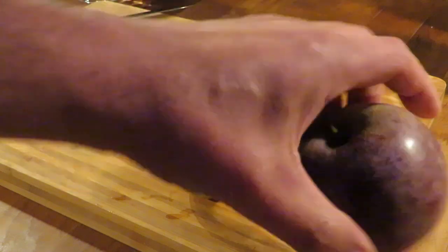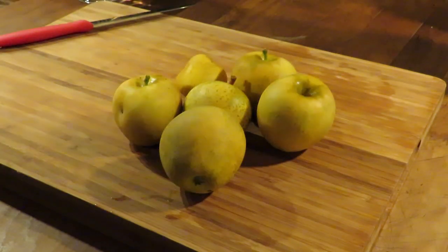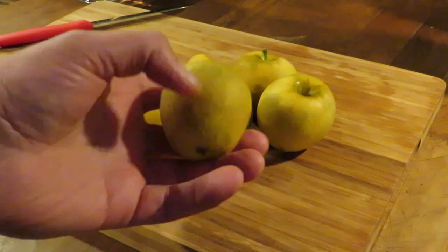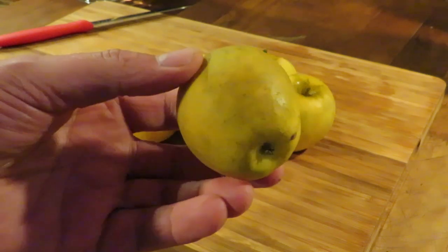Just a size and color comparison there. These get their name because of a couple of things. Their flavor is very sweet, quite acidic, and quite tropical.